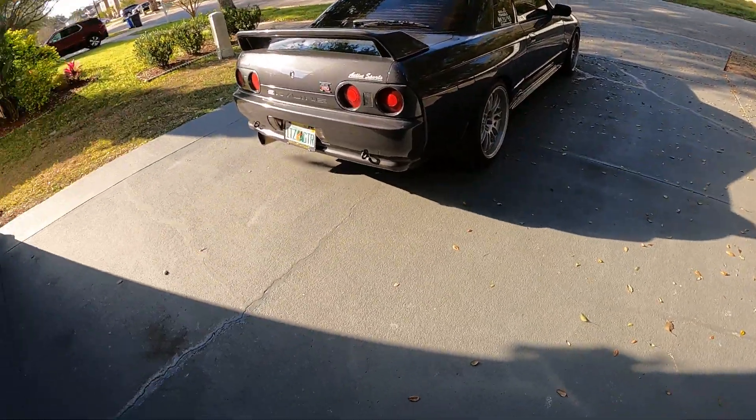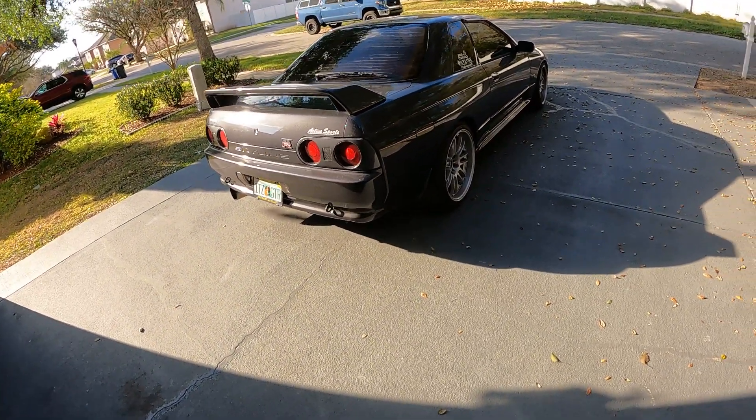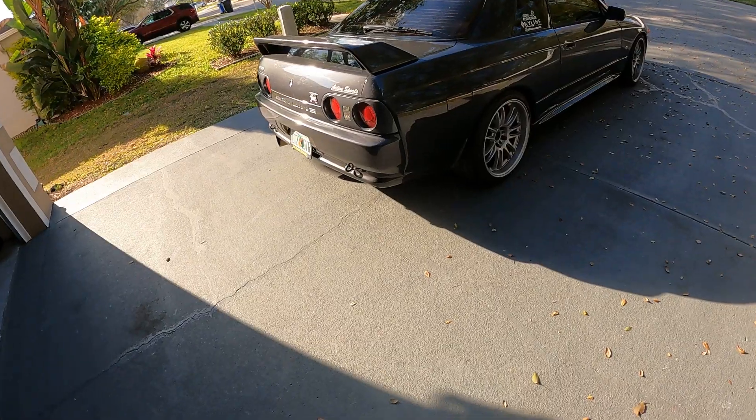Full exhaust. There's actually a Garage Active titanium cat-back on here with downpipes and a test pipe.